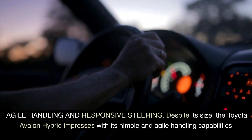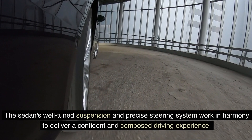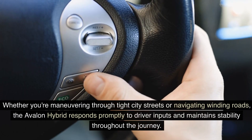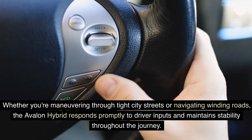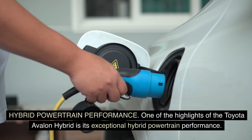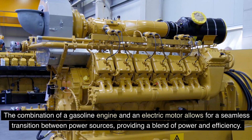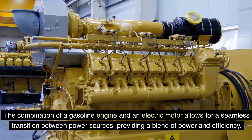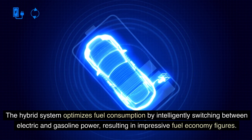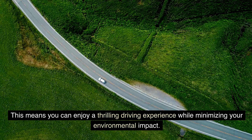Despite its size, the Toyota Avalon Hybrid impresses with its nimble and agile handling capabilities. The sedan's well-tuned suspension and precise steering system work in harmony to deliver a confident and composed driving experience. Whether you're maneuvering through tight city streets or navigating winding roads, the Avalon Hybrid responds promptly to driver inputs and maintains stability throughout. The combination of a gasoline engine and electric motor allows for a seamless transition between power sources, optimizing fuel consumption by intelligently switching between electric and gasoline power, resulting in impressive fuel economy figures.